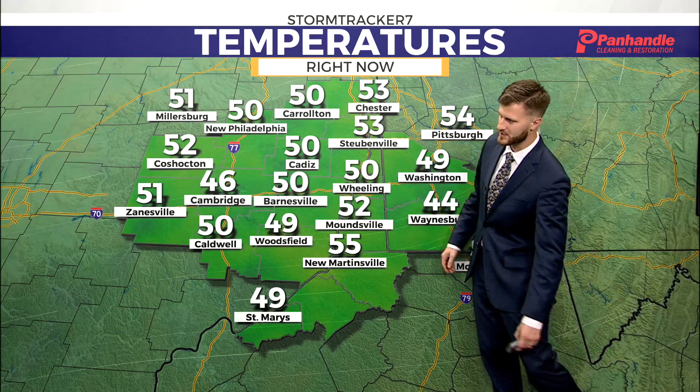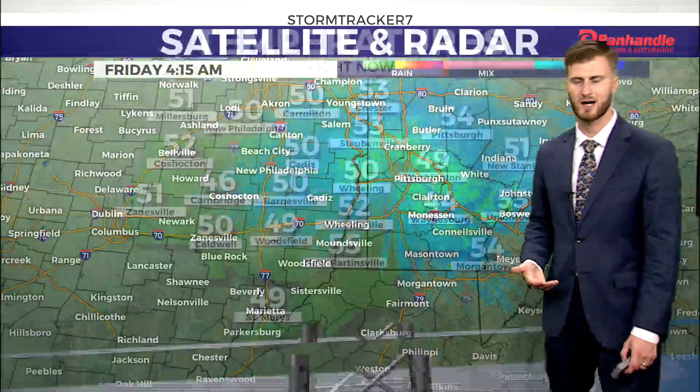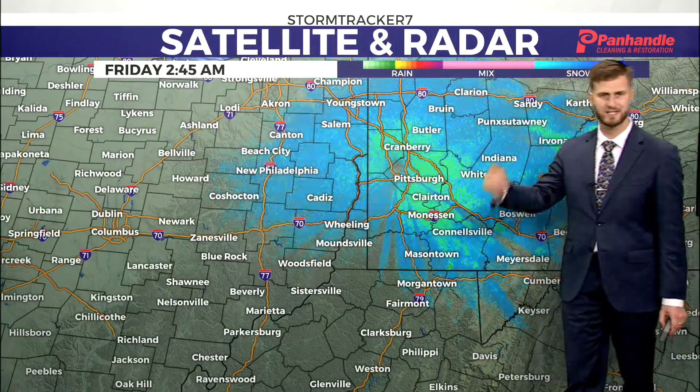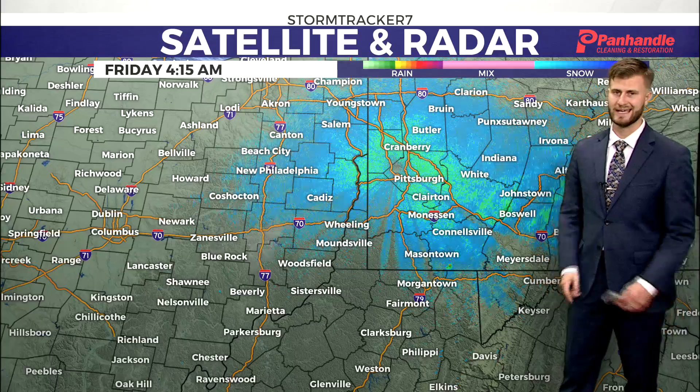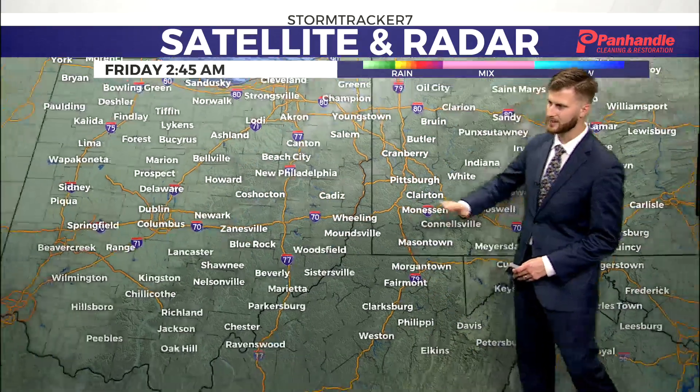Take it easy out there. Upper 40s, low 50s for most of us — you're going to need a jacket up until about 8, 9 o'clock — and then the sunshine is really starting to warm us up and we climb all the way to the upper 70s. Some places actually hitting the 80 degree mark today. There's some cloud coverage right now, but it's going to be gone by the time we head into 9, 10 o'clock. Make sure you have those sunglasses — you're going to be needing them throughout the day.